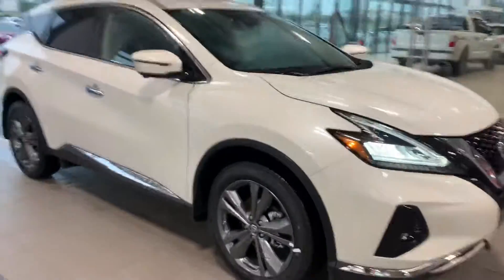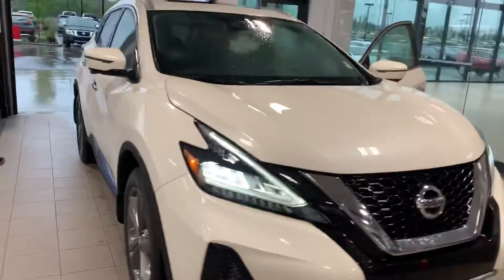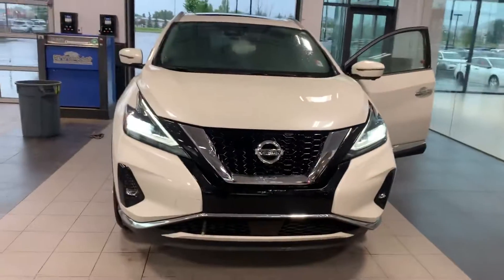Absolutely gorgeous features, my friend Peter. This is the 2019 Nissan Murano Platinum. If you have any questions, comments, or concerns, give me a shout: 780-456-1449.